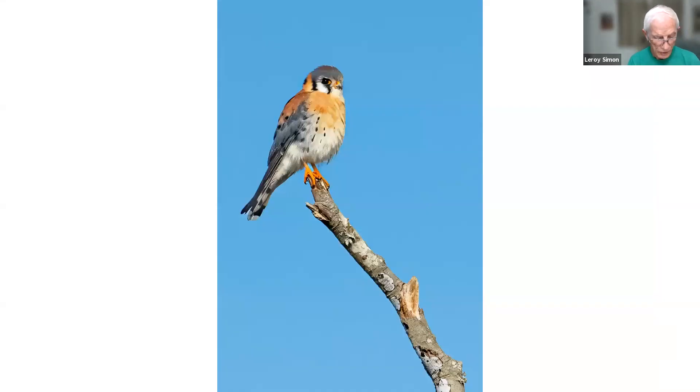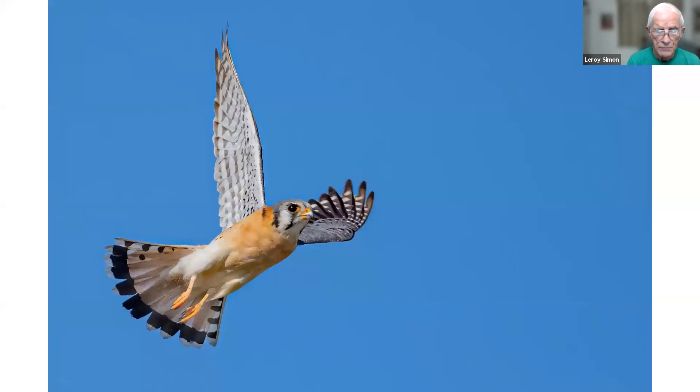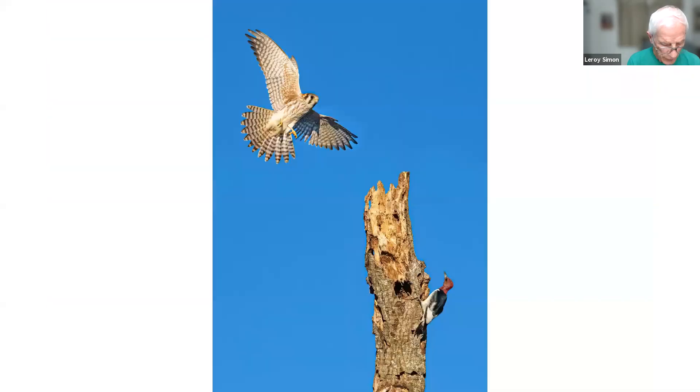This is a male American kestrel taken at the Ocala wetland discharge park. They have quite a few up there and nesting boxes that the kestrels use. I've also seen a nest of them at the science center in Ocala. Here's another male from the Ocala wetland, and here's a female coming in to land on a dead tree — you can see she spread her tail, banking, lowered her feet getting ready to land. But when she saw a woodpecker, she veered off and didn't land. I got a picture of her just before she veered off.